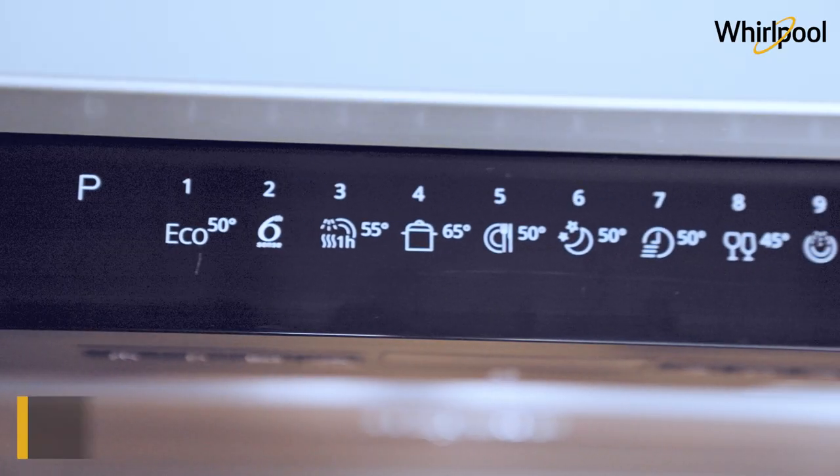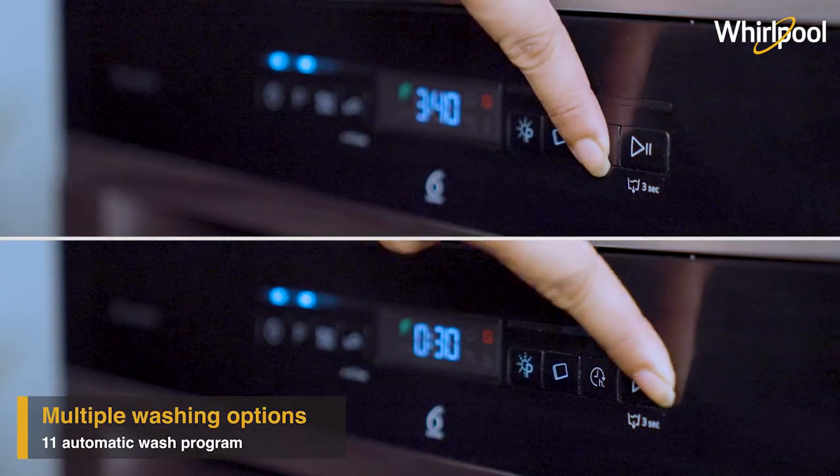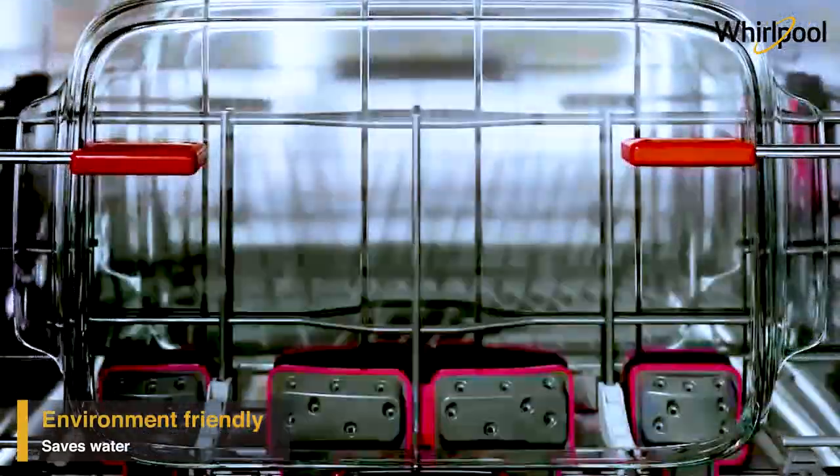The PowerClean Pro has up to 11 intensive wash programs to take care of different washing needs, and it only uses up to 9.5 liters of water while delivering outstanding cleaning results.